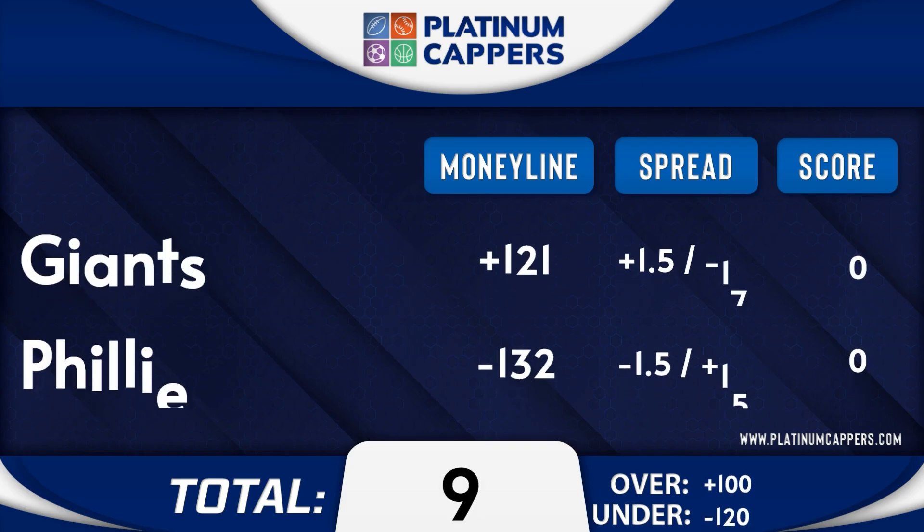Hey Platinum Cappers family, we're back with another exciting game analysis, this time between the San Francisco Giants and the Philadelphia Phillies.